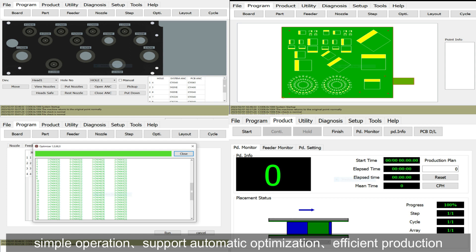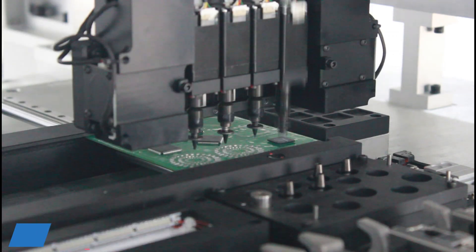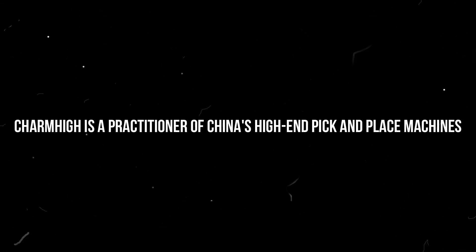Adopting a similar Samsung software architecture with powerful functions and simple operation, it supports automatic optimization for efficient production. Charmhai is a practitioner of China's high-end pick-and-place machines.